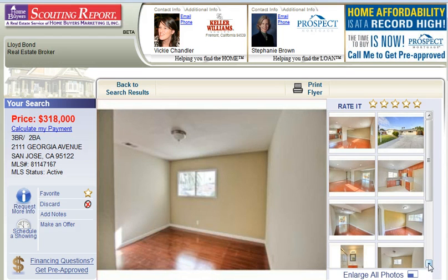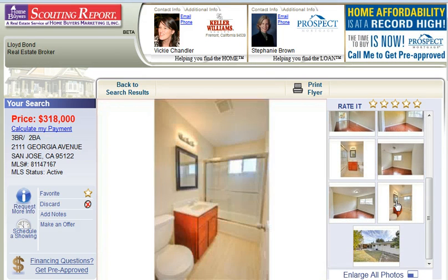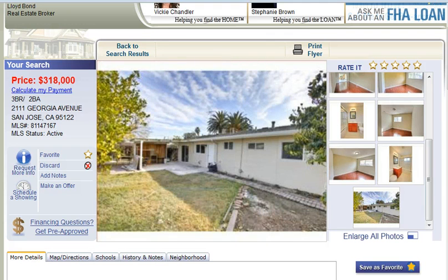There's a bedroom, bathroom, another bedroom, the third bedroom, and another bathroom. And here's the backyard.